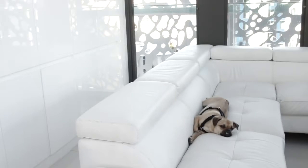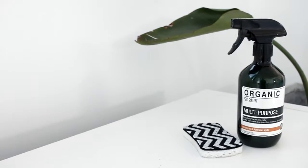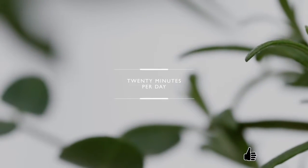Hey everyone, welcome back to my channel, or hello if you're new! Today I'll be sharing with you some little tips that are super easy and will help you maintain a clean home all the time.